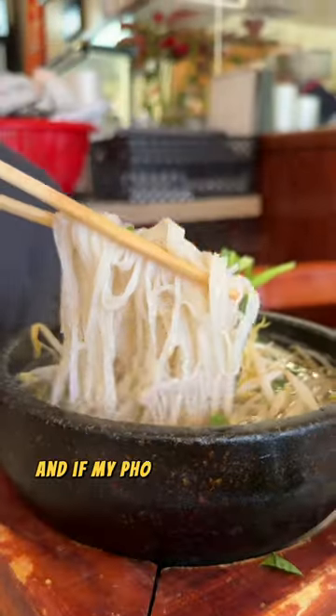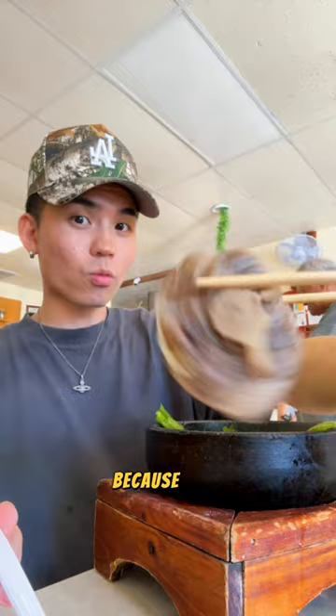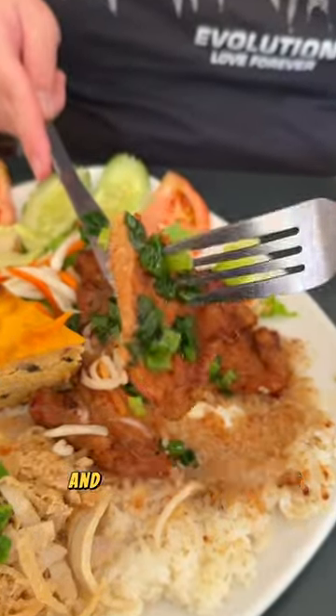If my pho isn't served in a hot stone bowl, double it and pass it to the next person — because y'all, it makes a difference. I'm telling you, I just love eating my broth super hot. I want my tongue burning, and this does it for me.